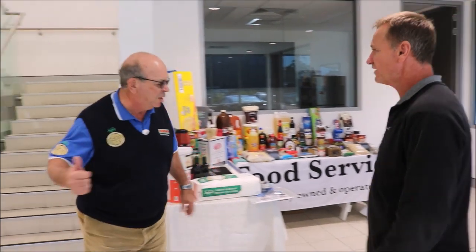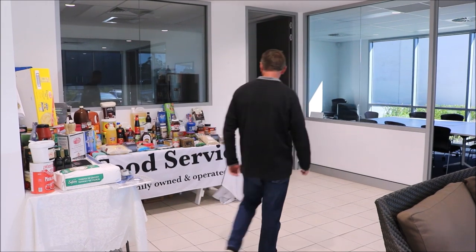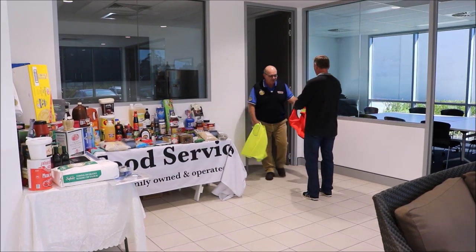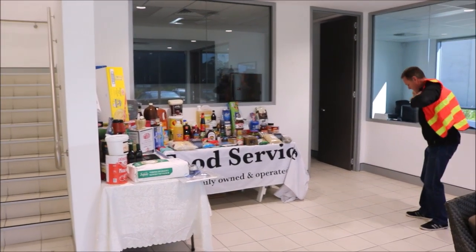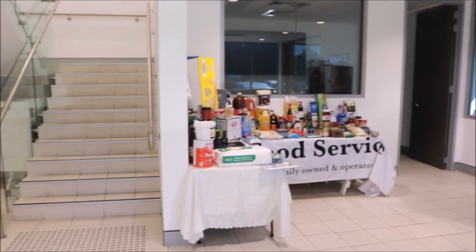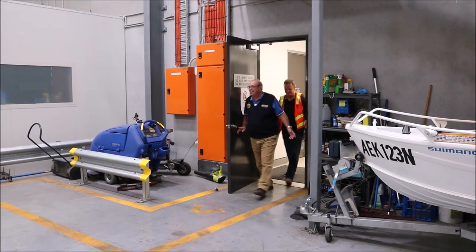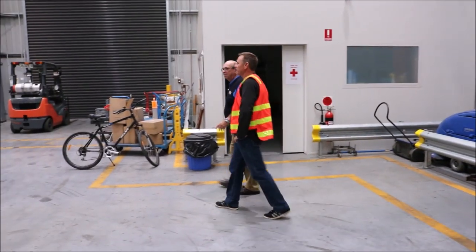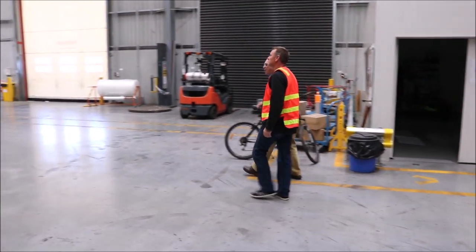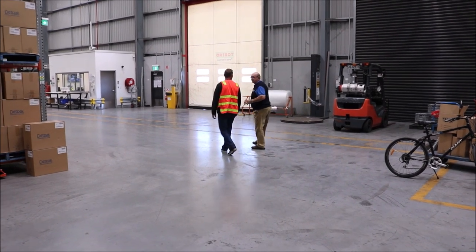George heads off to get Scotty some safety gear before entering the factory. Come on through — this is the section of the dry store with food packaging. Their main clients are hotels, restaurants, and clubs.